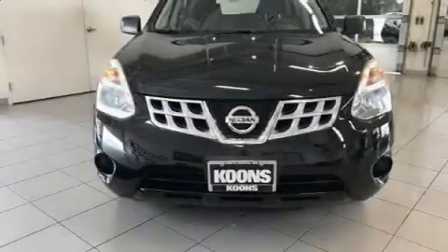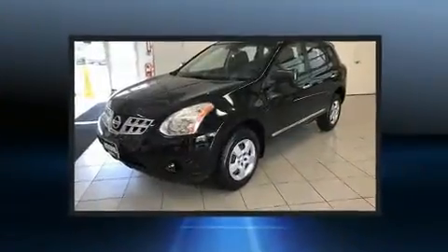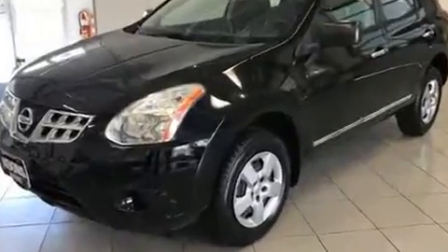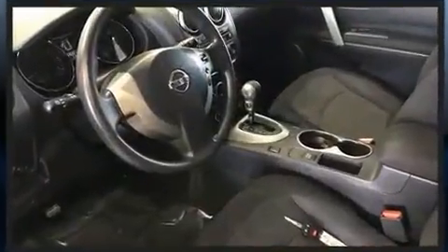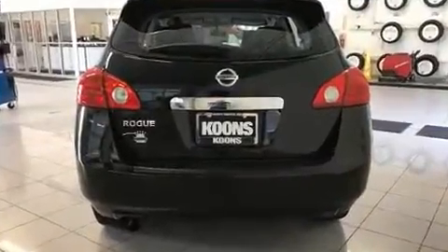Discerning drivers will appreciate the 2012 Nissan Rogue. With fewer than 50,000 miles on the odometer, this four-door sport utility vehicle prioritizes comfort, safety, and convenience. It features a continuously variable transmission, front-wheel drive, and a 2.5-liter four-cylinder engine.